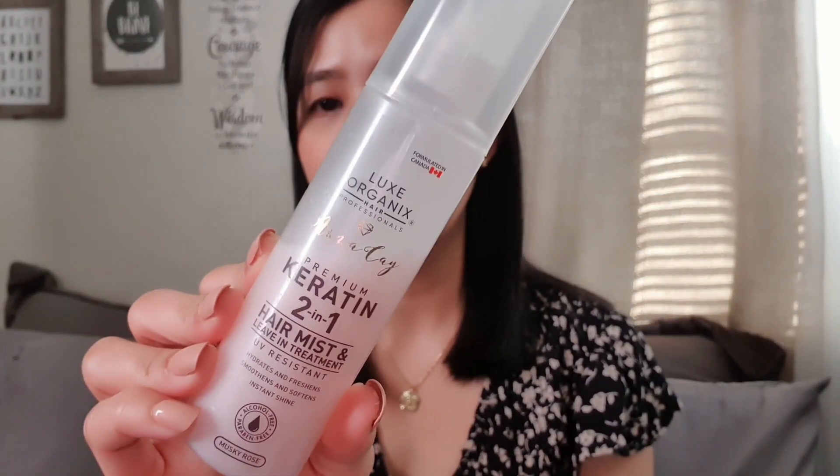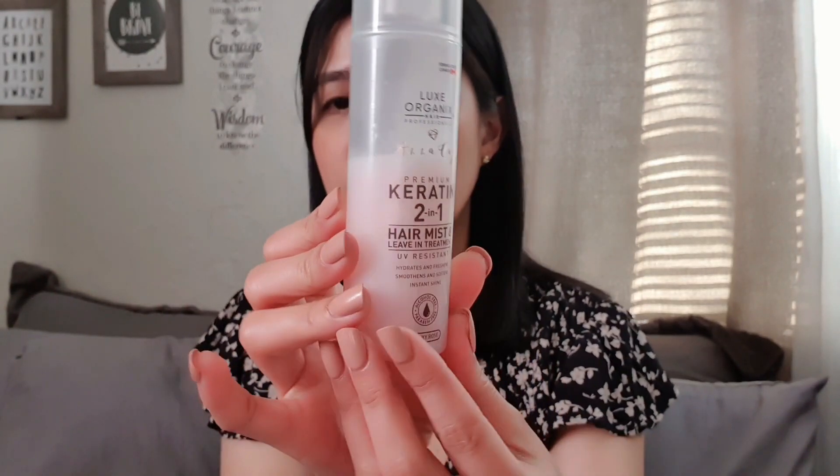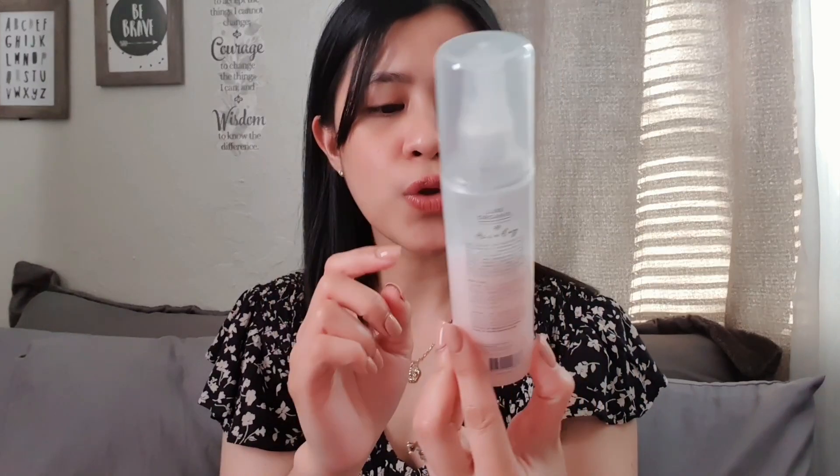Let me start with hair. I use the hair mist from Miss Anna Kai from Luxe Organics — this is the Masky Rose. I love the scent; it's so fragrant. When I spray it on my hair and it sets, it smells amazing. Even the next day you can still smell the hair mist.